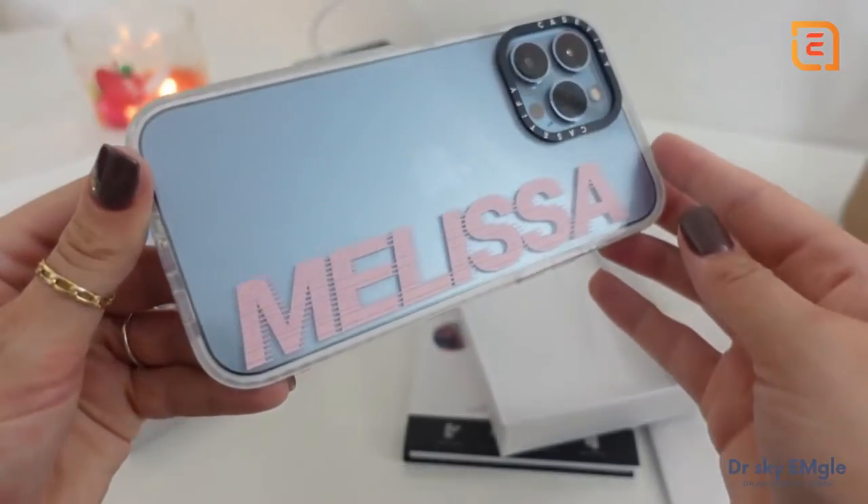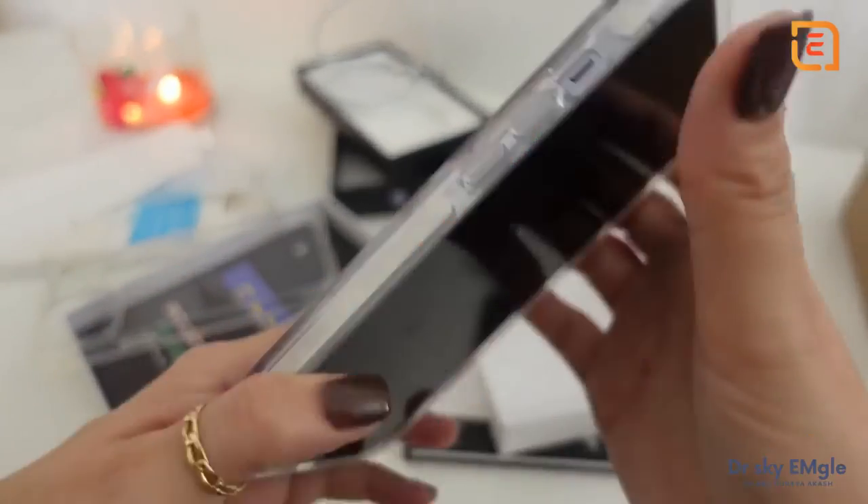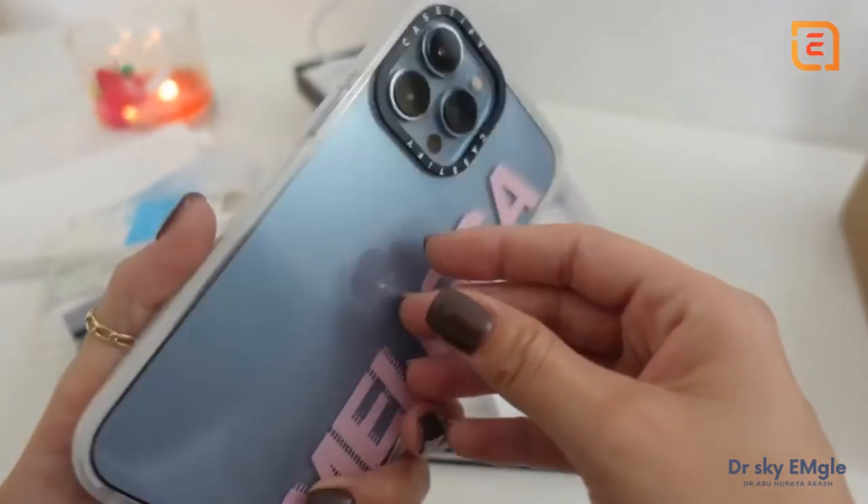Here is what this case looks like — super nice and very, very protective. I love Casetify cases.